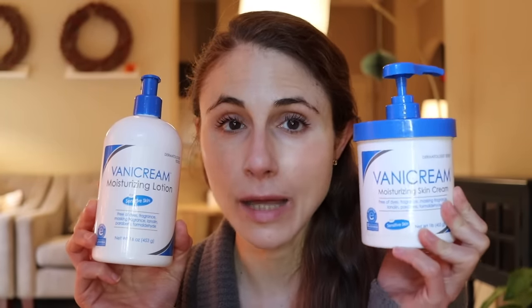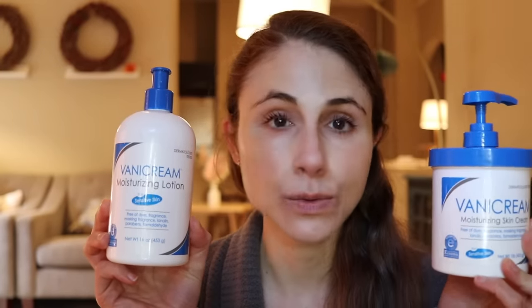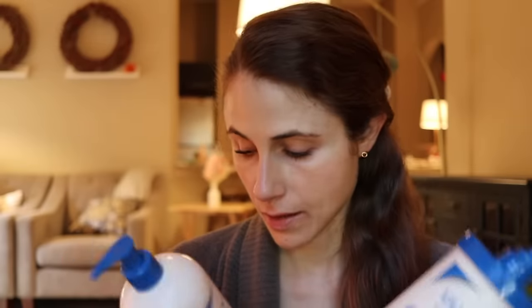Moisturizers come in creams and lotions. Lotions are more water-based and lightweight, whereas creams are more oil-based and give you better reduction in transepidermal water loss. For people with really oily skin who don't care for heavy creams, it's a matter of personal preference. A brand that works really well for most skin types because it's no-nonsense is Vanicream — they make a thicker moisturizing cream and a more lightweight lotion. Both are a fantastic choice with a very short ingredient list.